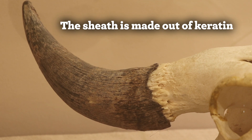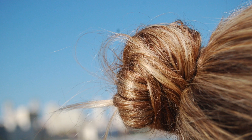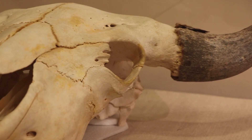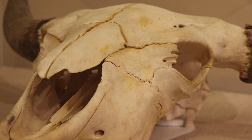The sheath is made of a tough protein called keratin. It's actually the same stuff that makes up hair, feathers, nails, and hooves. You might notice the horns look a little fibrous like wood — that texture is actually caused by that fibrous protein.